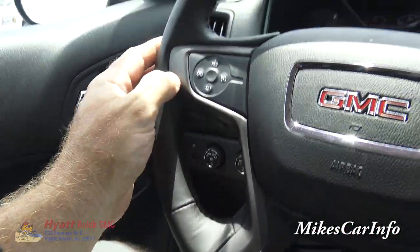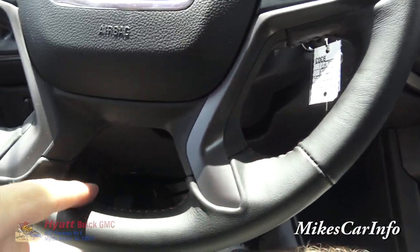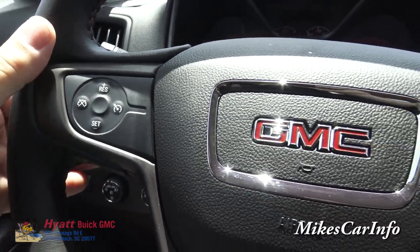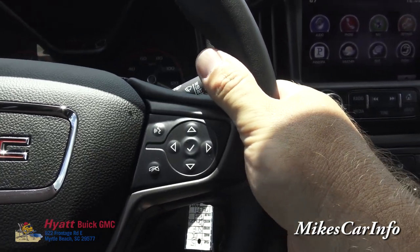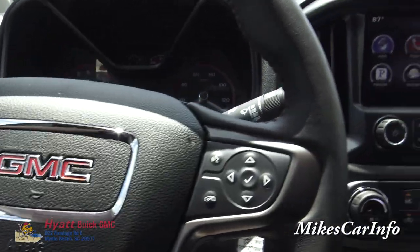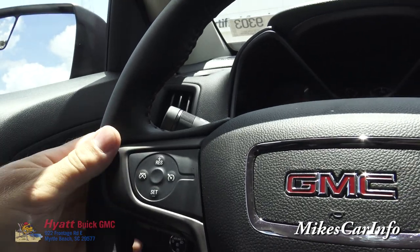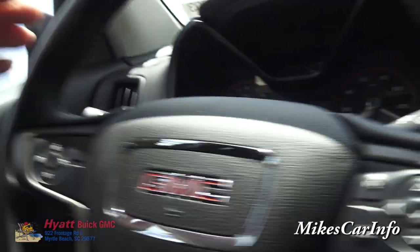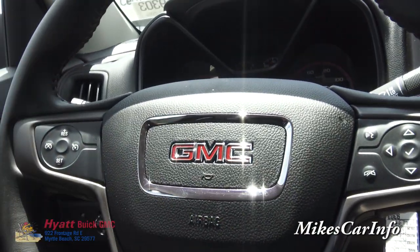This one does have the leather-wrapped, hand-stitched steering wheel with red stitching to match the rest of the vehicle, and the GMC badge. You've got cruise control on this side. On the back of the steering wheel, there's a volume button on this side so you can adjust volume and change stations while cruising. On the other side, if you're playing music through a media device like an iPod or your phone, you can cycle through tracks using the buttons on the back of the steering wheel.